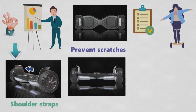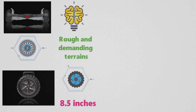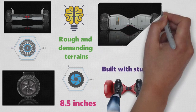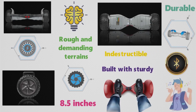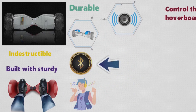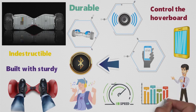The hoverboard features fenders on the side to prevent scratches, two LED headlamps, turn indicators, and a battery life indicator. The wheels were developed with rough and demanding terrains in mind, resulting in a diameter of 8.5 inches — much larger than competitor products — and are built with sturdy, long-lasting materials for durability. The hoverboard also comes equipped with Bluetooth connectivity to play music directly from your phone. You can also use the onboard Bluetooth to control the hoverboard through the Halo app on your smartphone, controlling speed mode and generating statistics based on your tracked riding behavior.